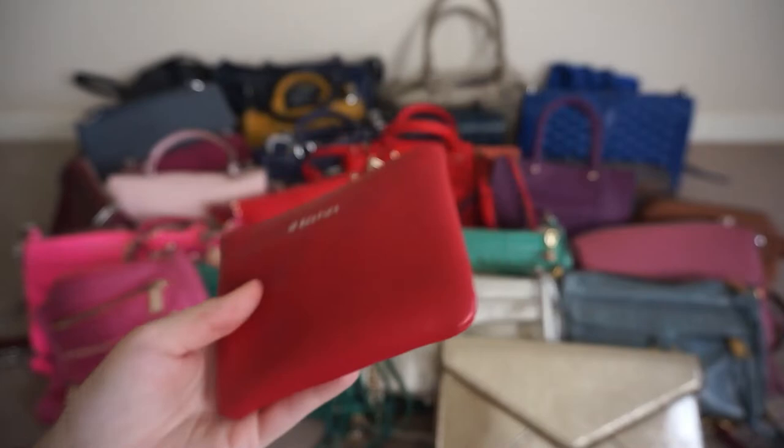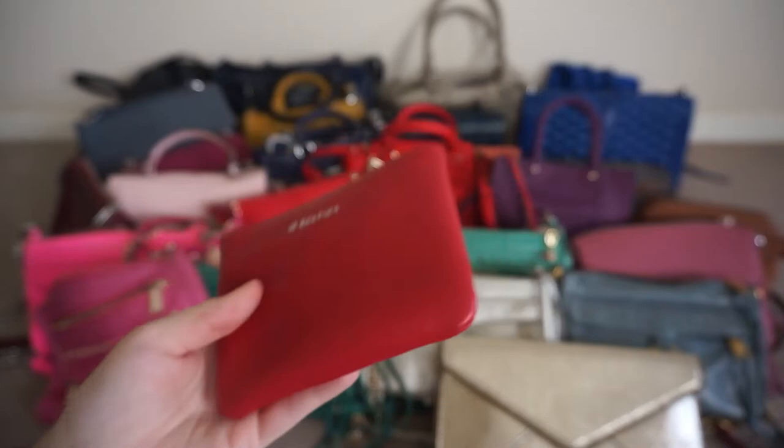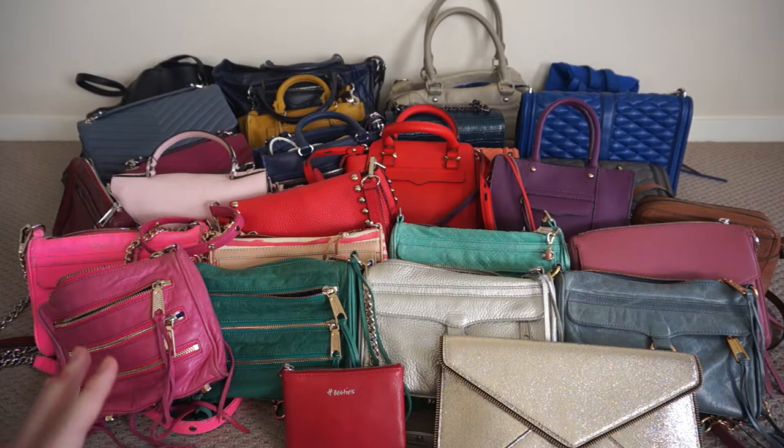Rebecca Minkoff is definitely my favourite handbag designer. I love all the bright colours that her bags come in and all of the different styles, but also how similar some of the styles are — like the mini five zip and the mini Mac — so you always know what you're gonna get. They frequently go on sale which I love, and you can also grab them as bargains second hand.